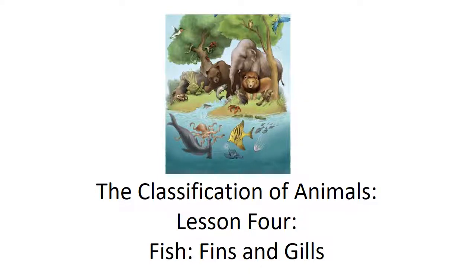Hello, welcome back. This is Mr. Bowlby. We are studying Grade 3, Domain 2, Classification of Animals. This is Lesson 4: Fish, Fins, and Gills. Let's get going.